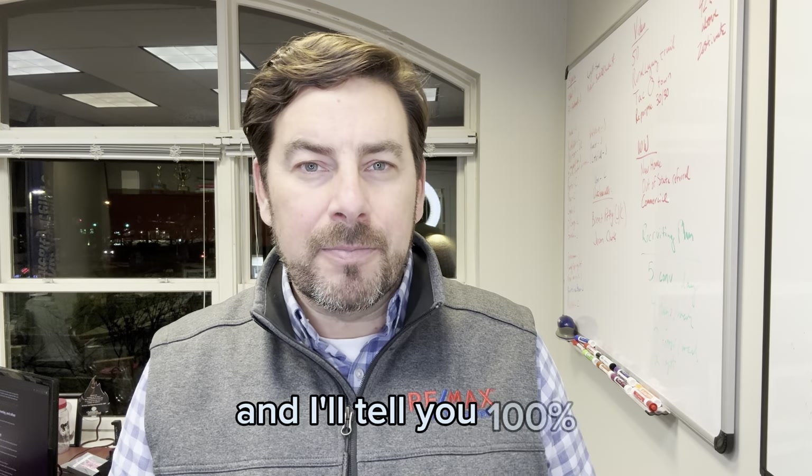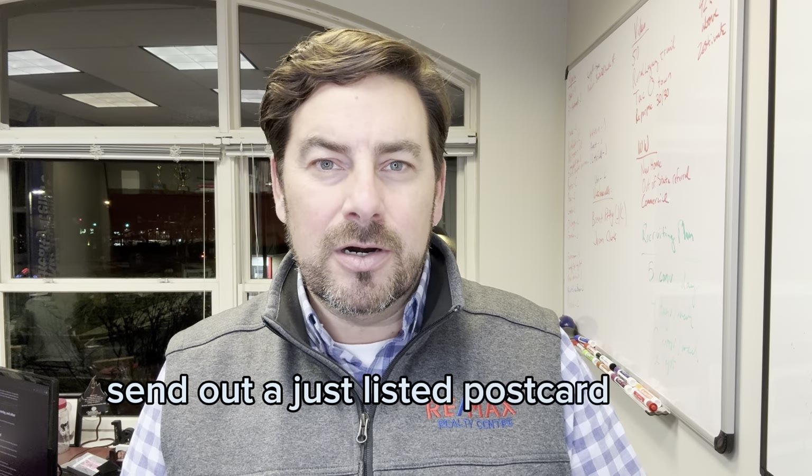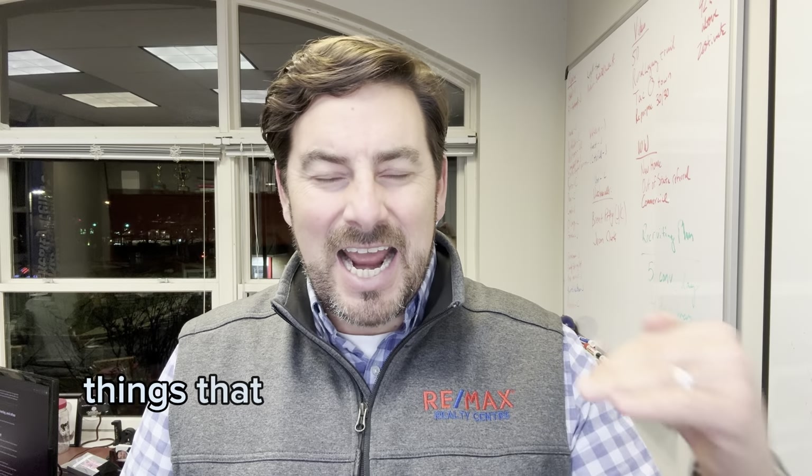I'll tell you 100% — send out a just listed postcard for a property you're marketing. And here's why: there are so many things that happen when you send out a just listed card versus a just sold.